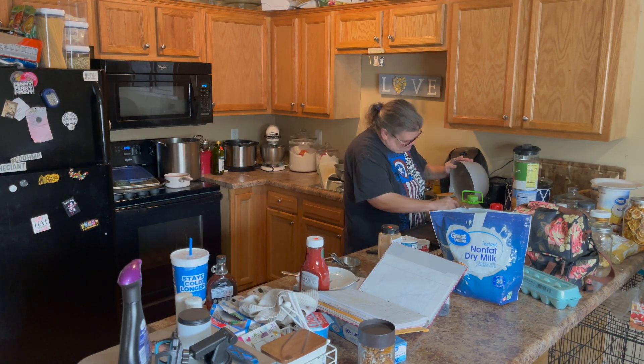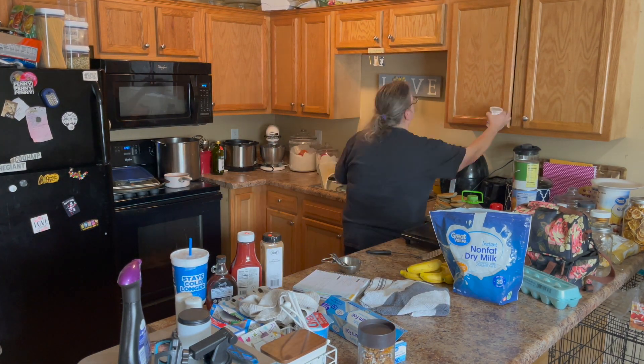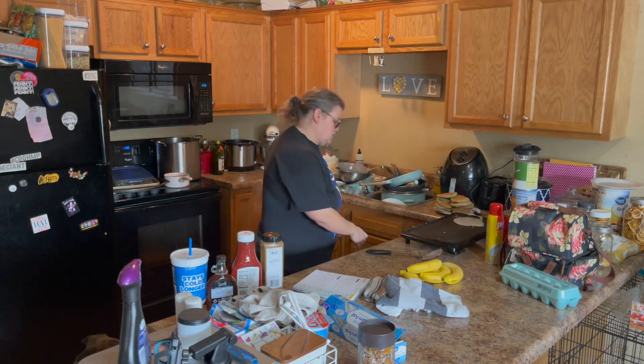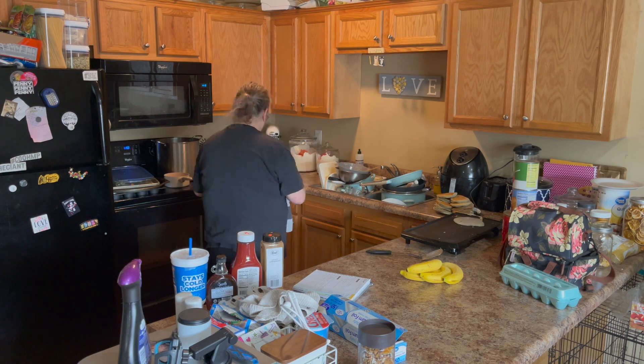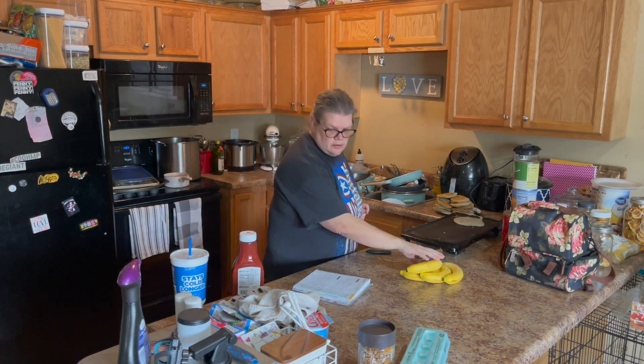Now to get into the kitchen, reset my kitchen for the week, as well as start to make the pancakes and the banana bread and some of this other stuff that we can pull out for this week and have it ready to go.